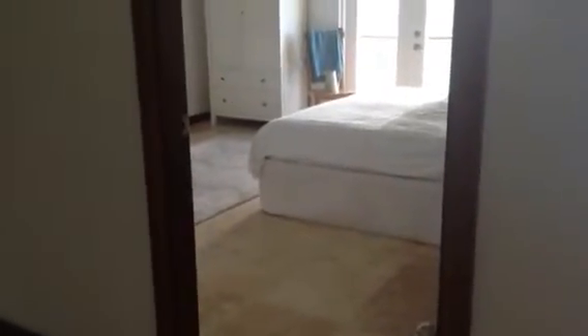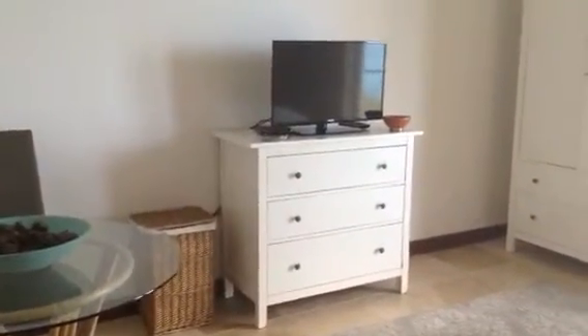Hi Susan, this is a video of your room from the corridor. You can see you have a little table and chairs and a chest of drawers with a television.